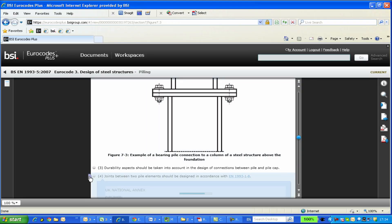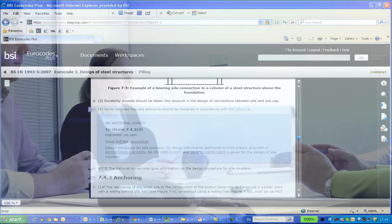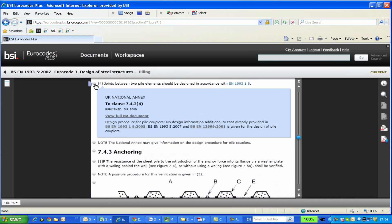So whether you're looking for a specific document, accessing expert commentary, or sharing and collaborating with team members, Eurocode Plus is an easy to use online service that will transform how you will work.